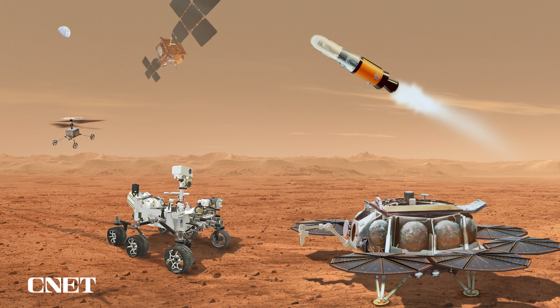I'm going to hand it over to my colleague and friend David Parker, the Director of Human and Robotic Exploration at ESA, our partner in this effort, to discuss ESA's very important contribution to the Mars Sample Return Program, including the sample transfer arm and the Earth Return Orbiter.